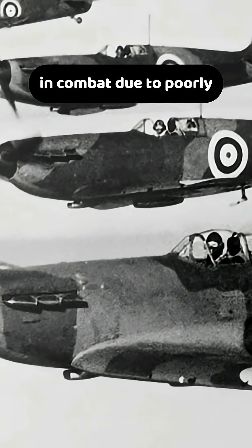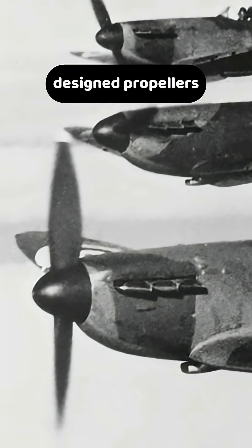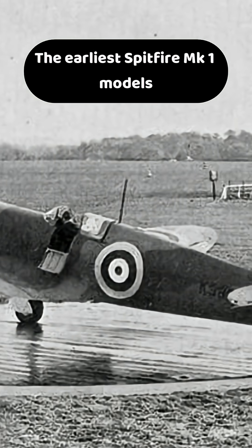The Spitfire nearly foundered in combat due to poorly designed propellers. The earliest Spitfire Mark I models flew with fixed-pitched two-bladed wood propellers.